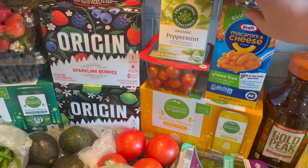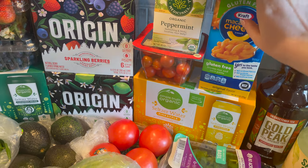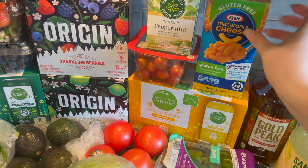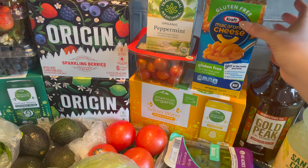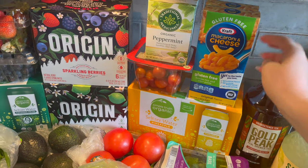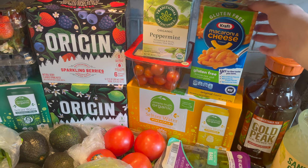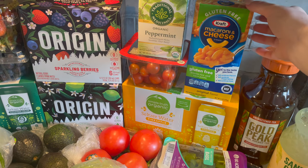Then I grabbed some gluten-free Kraft mac and cheese. We're going to be going camping soon and I like to have these with us in the camper just in case we need to make a quick meal.